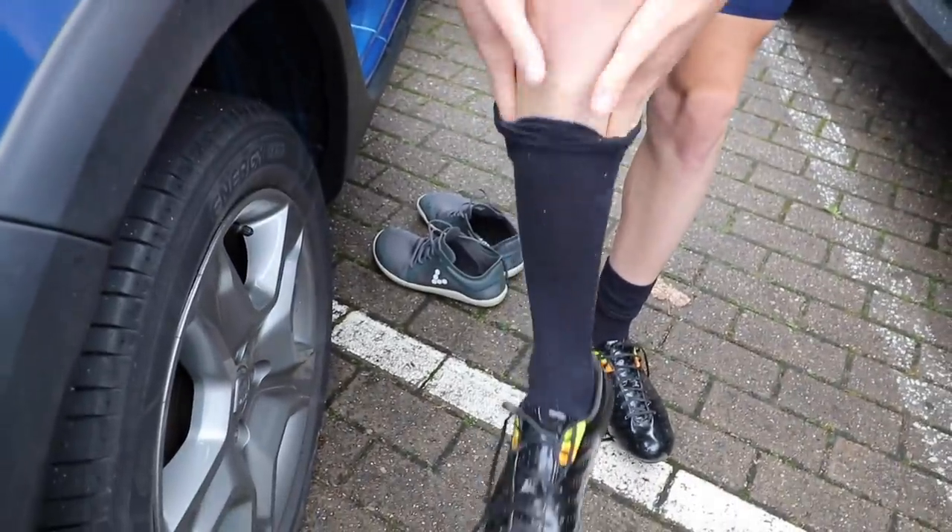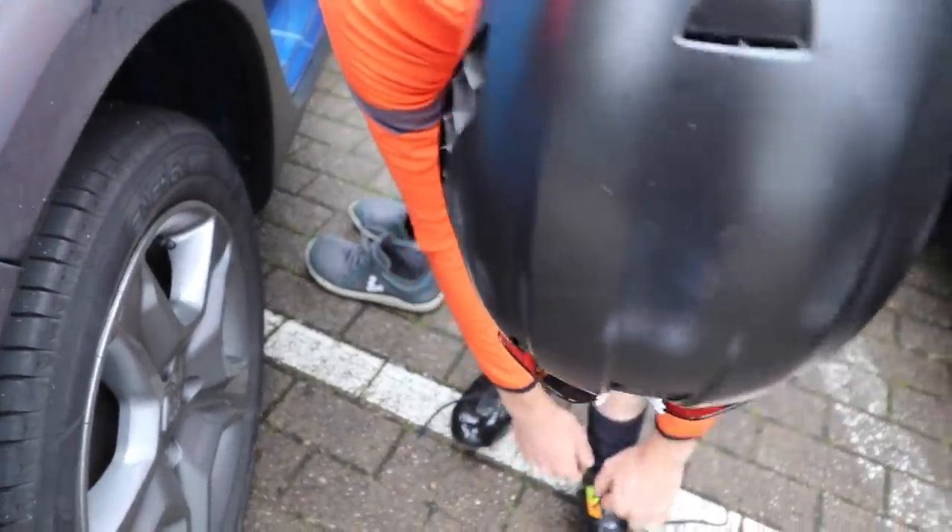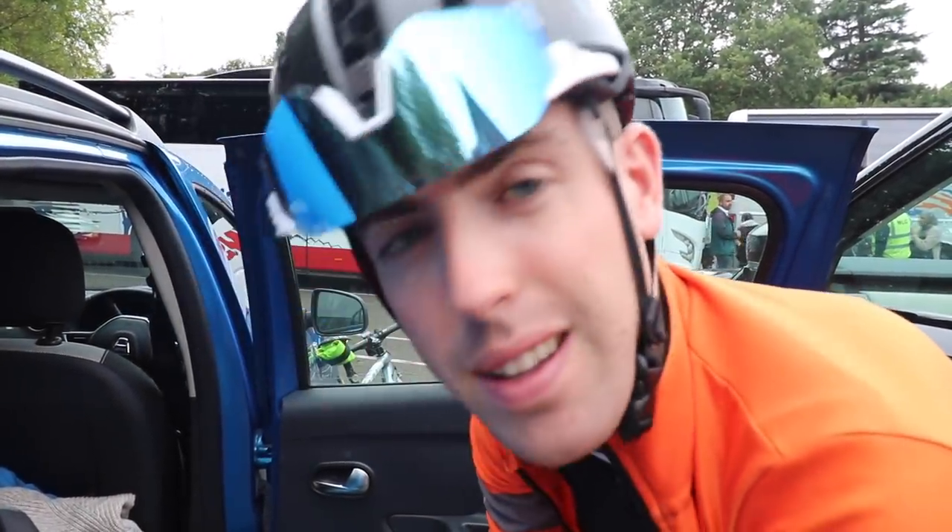I've forgotten my socks - I've got race socks but not normal socks. Charlie said I can get away with it. I'm going to see you on the bike in a second, and then we'll see tomorrow for the main event.